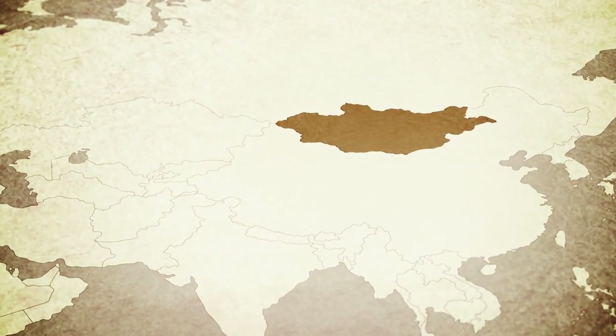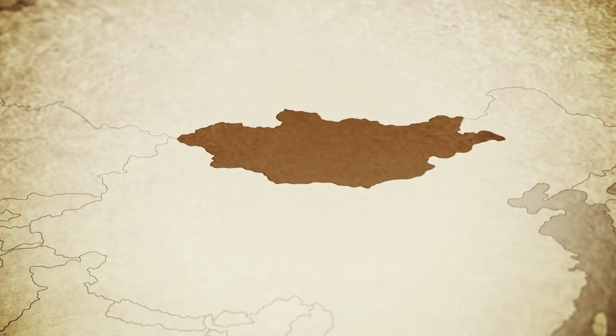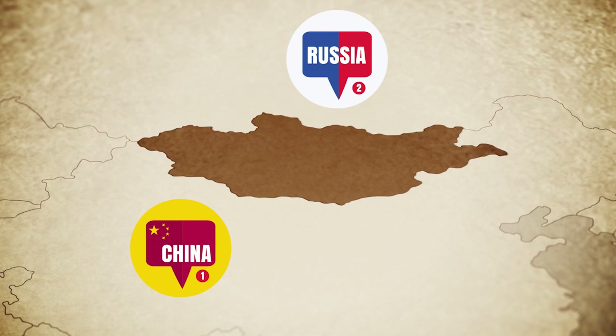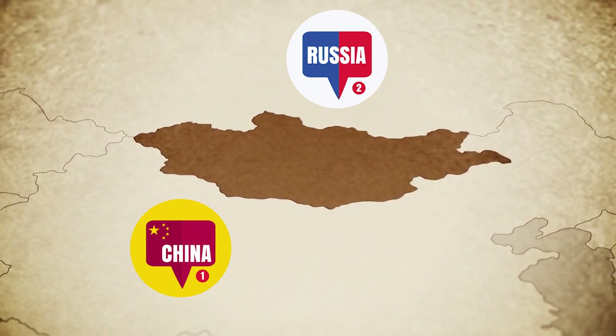Even if you've never heard of Mongolia before, you might not know where it is in the world. It's a really big nation in the northeast of Asia. If you look at a map of the world, Mongolia can be found sandwiched between two enormous countries — Russia and China. It looks quite small compared to those two countries, but it's not small at all. Even so, most people here at home know very little about it.